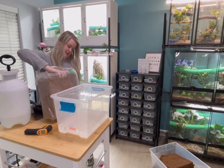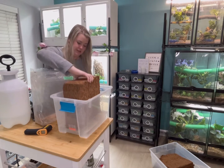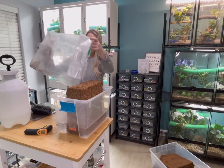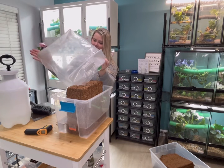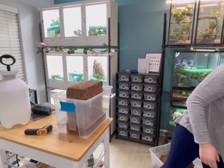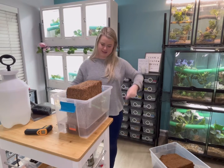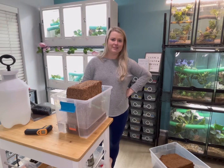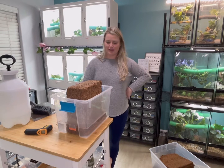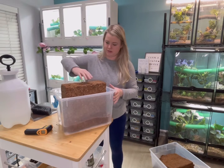Instinctually knowing how cocoa fiber goes, I'm just going to drop it right in there and hope and pray. That's the way the cookie crumbles. It's expanding — it's doing a thing, it's definitely expanding. This was the right choice. We're going to let it do some things in here while we work on the sphagnum moss.